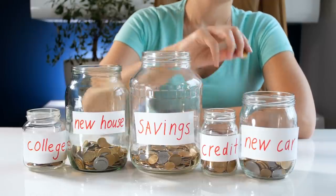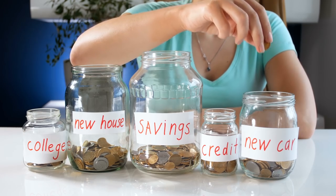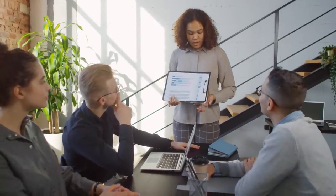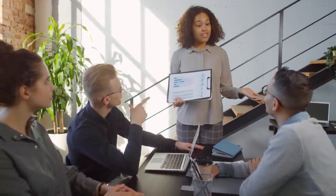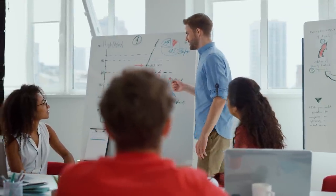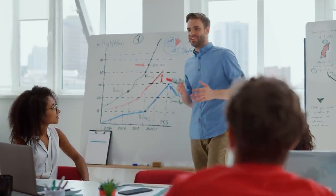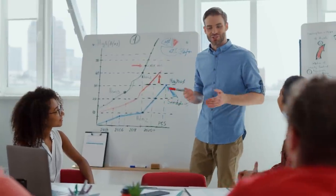The advantage of more significant compounding returns is that you won't have to invest as much each month as you would have to save to accomplish your objective. However, investment prices may fall just when you need the money, putting you in a financial jam. If this occurs, you'll have to choose a less expensive option, postpone your objective until you can save more money, or wait until the value of your investments increases.